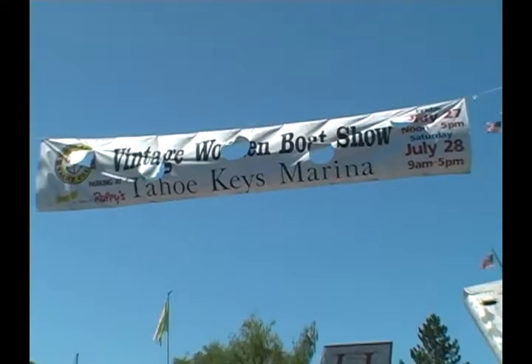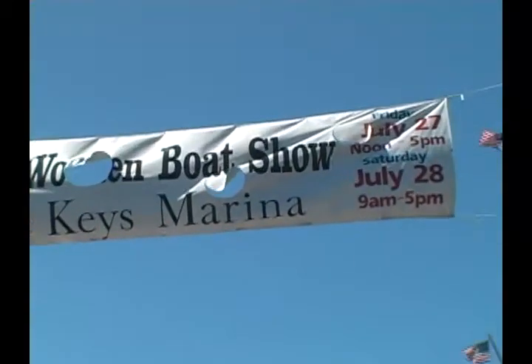Hi, my name is Steve Kaplan. I'm the chairman of the South Tahoe Wooden Boat Classic, put on by the Antique Classic Boat Society of Northern California Lake Tahoe.